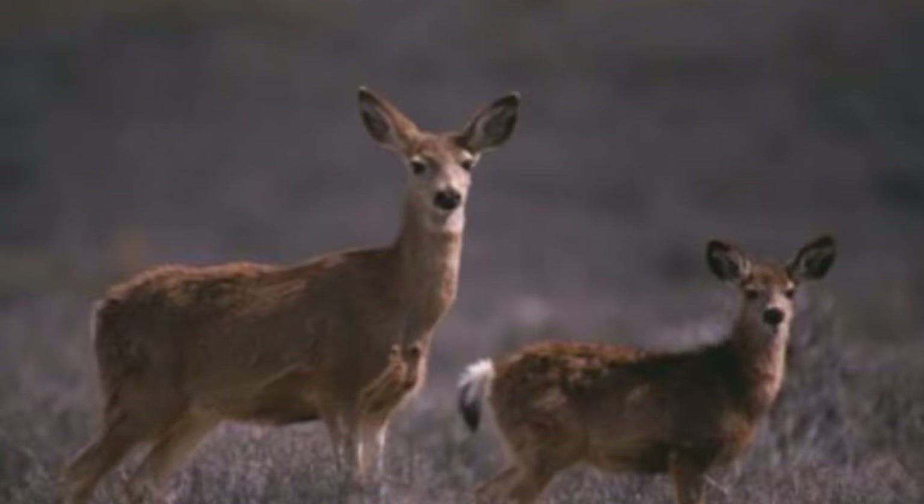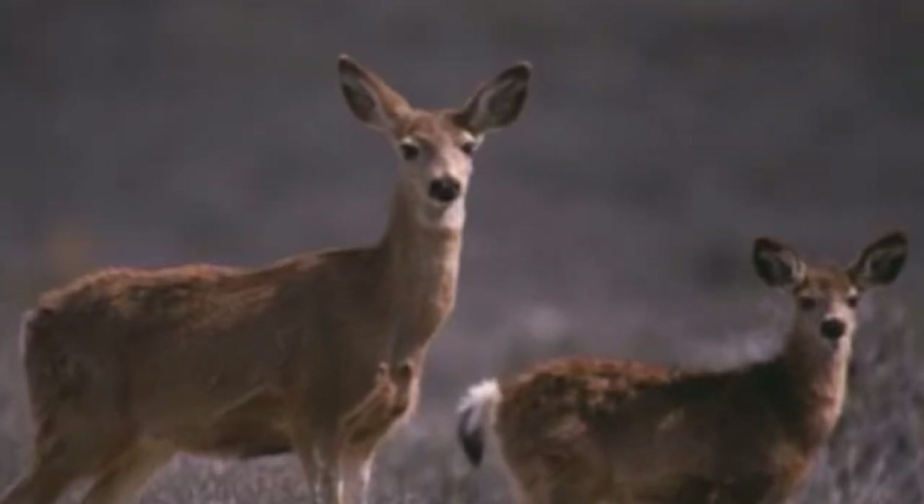The mating season of the black-tailed deer is from November to December. Sparring is often seen between adult males to win a female's attention, and female deer prefer bucks with large and heavy antlers. Bucks can also be seen running in pursuit of females. However, with sparring and running, bucks suffer weight loss and damaged antlers.